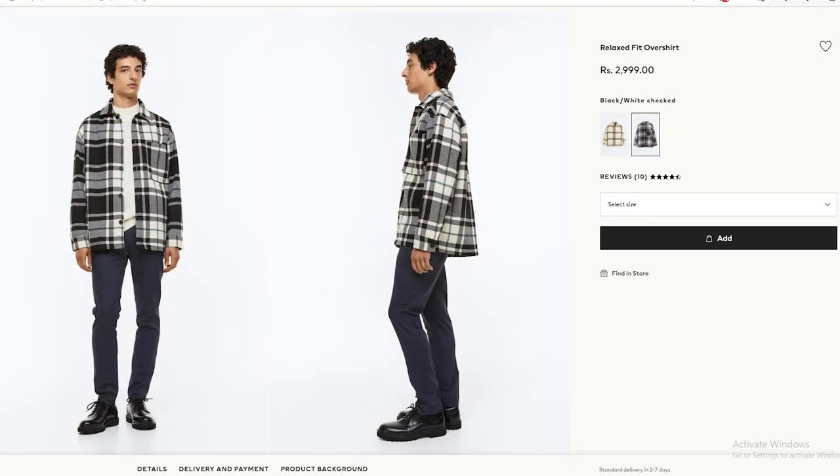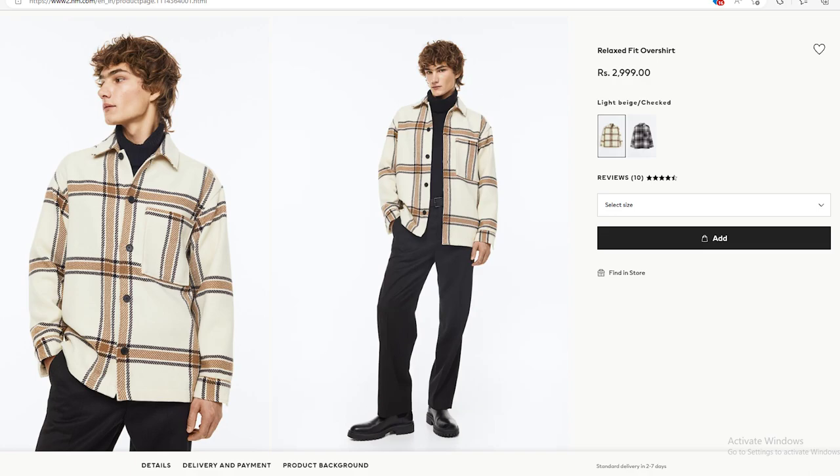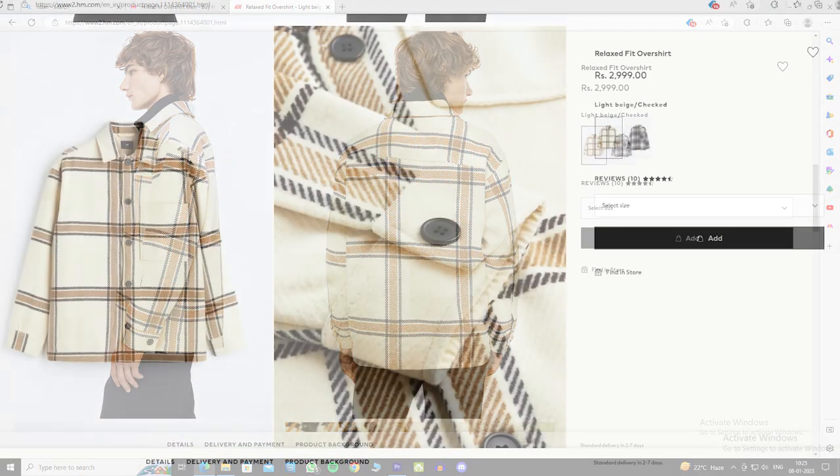In relaxed fit overshirts, picking the correct size is very important. If you like street style or a loose fitting look, go with your regular size. But if you prefer a smart fit and want the overshirt to be well fitted, you can go one size smaller. Besides these, there are some nice options — you can check this particular piece which has a very unique pattern and subtle color.